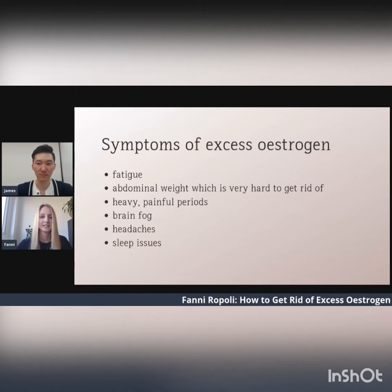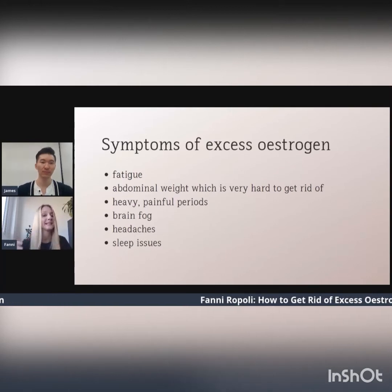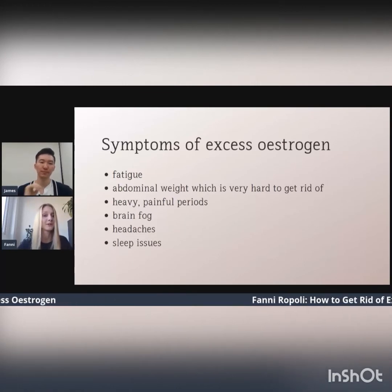If you have ever felt like you've gained abdominal weight which is very hard to get rid of and you don't even know why you have it, you have a painful period, brain fog, headaches, sleep issues, or you may have endometriosis — now we're going to look at some tips on what you can do about this.